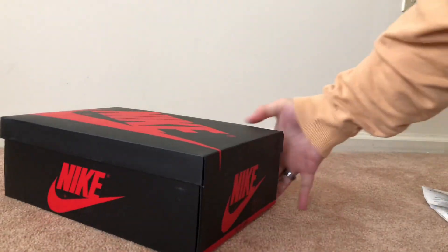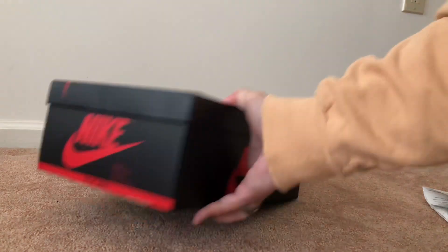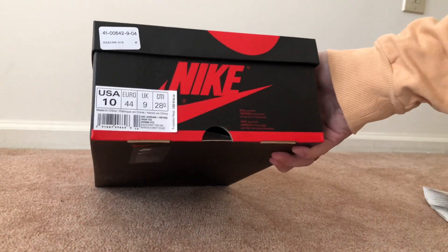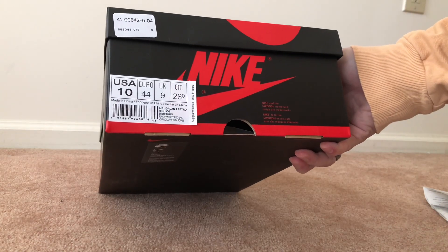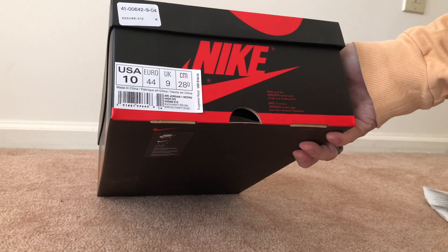On the side you got the 1985 Air Jordan 1 branding right there. These are a size 10 — Air Jordan 1 Retro High OG — colorway is black, varsity red, sail.